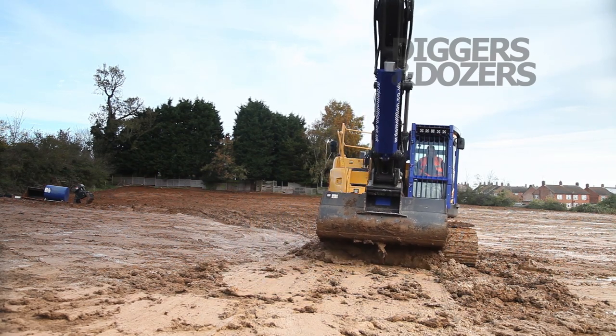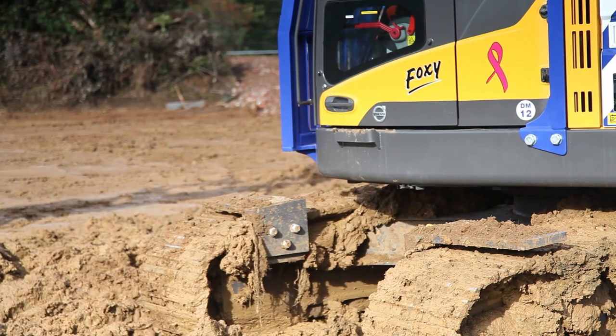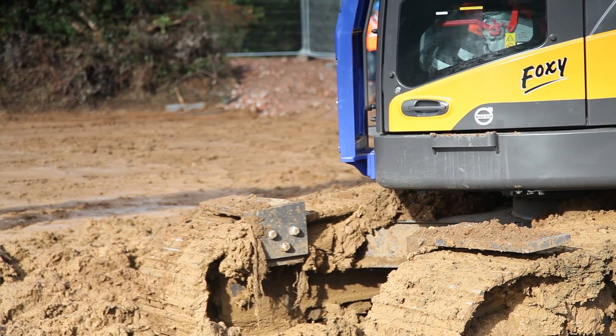Other makes that I've driven are quite a bit noisier. The only thing I would change in the cab is to make it a slightly lighter colour on the steelwork instead of dark grey, just because it does feel a little bit dark. But other than that, I'm quite happy sat in this seat all day long.